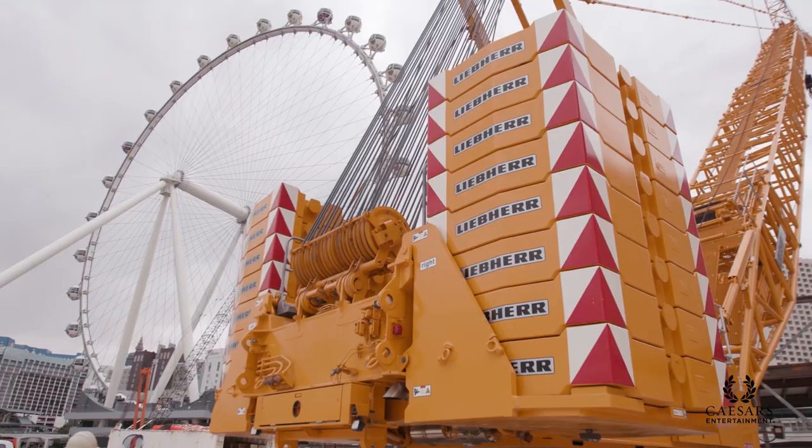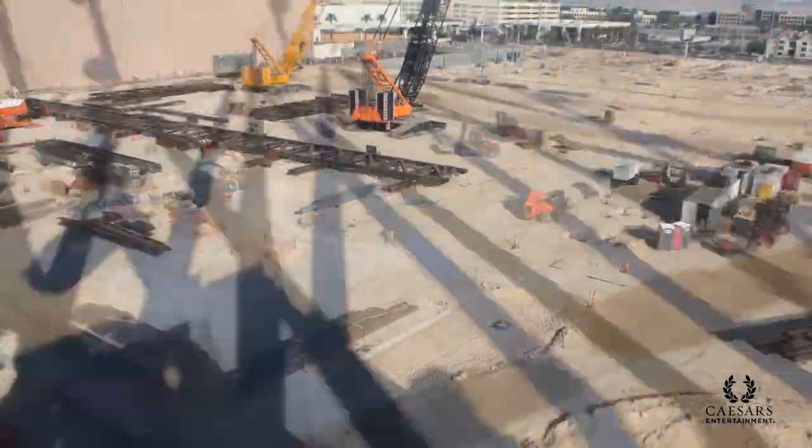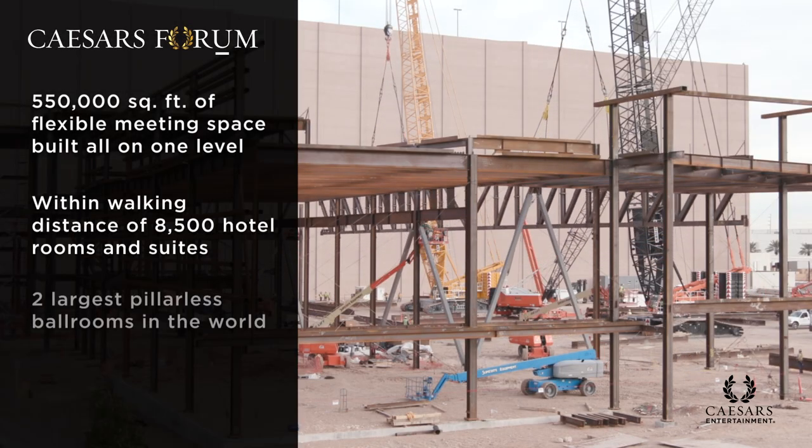To be able to build the largest ballroom ever built is really fantastic for us, and to watch a truss like this go up — it takes three cranes to lift that piece of metal. It's quite exciting, very exciting for Caesars Entertainment. This is the first in history. We've never had to raise a truss this large because we've never built ballrooms of this size.